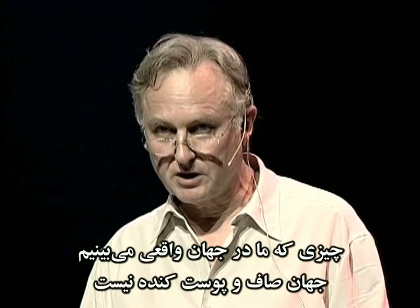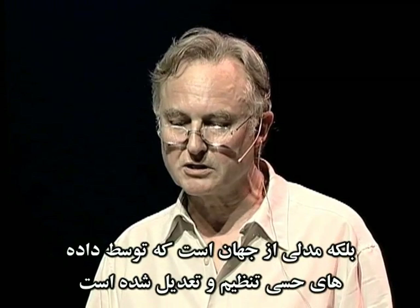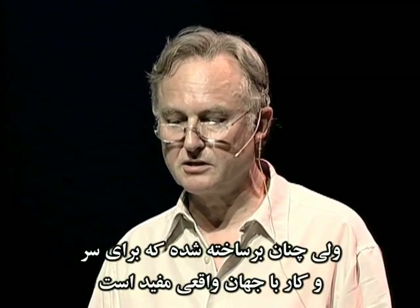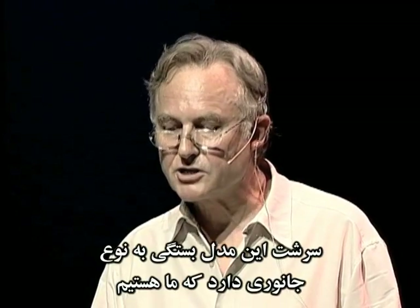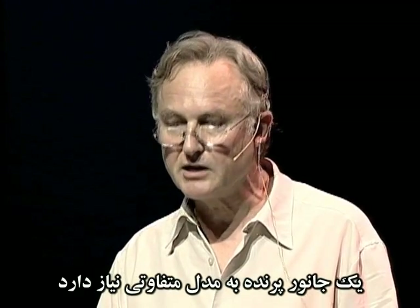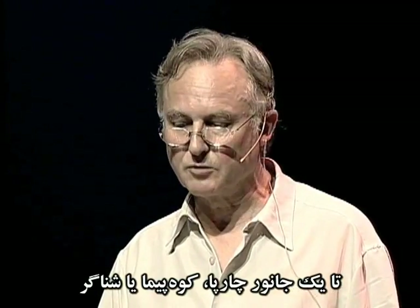What we see of the real world is not the unvarnished world but a model of the world, regulated and adjusted by sense data but constructed so it's useful for dealing with the real world. The nature of the model depends on the kind of animal we are. A flying animal needs a different kind of model from a walking, climbing or swimming animal.